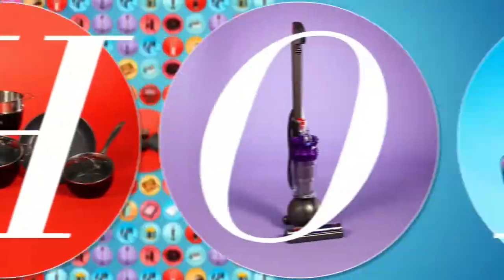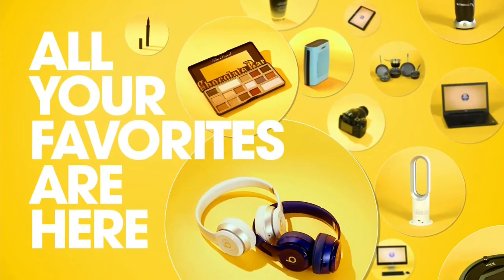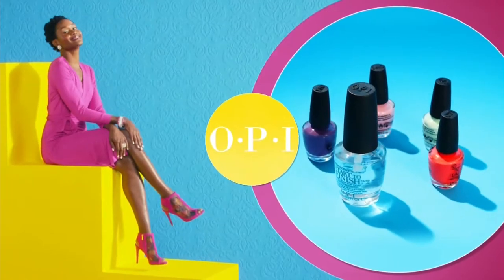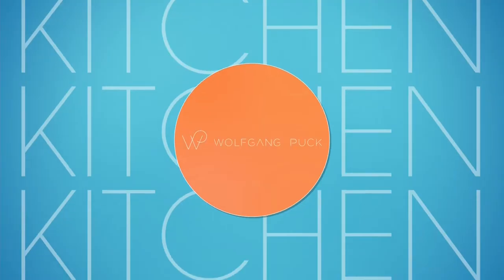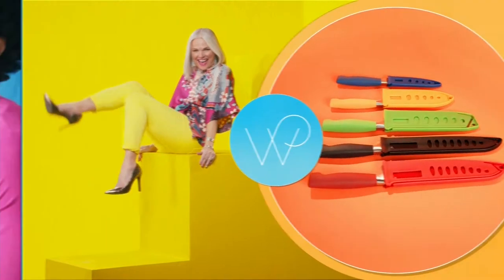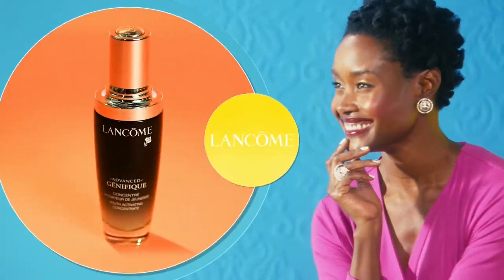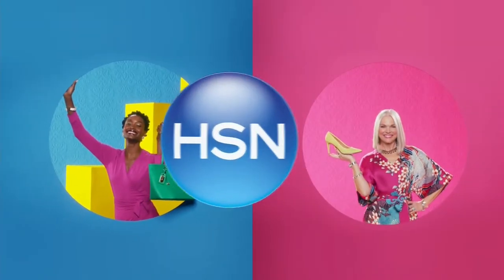At HSN, shopping is our middle name. All your favorites are here — the best of the best. We're talking brands, brands, and did we mention the brands? It's a real who's who around here. Be sure to tune in for all your favorite brands. HSN. It's fun here.